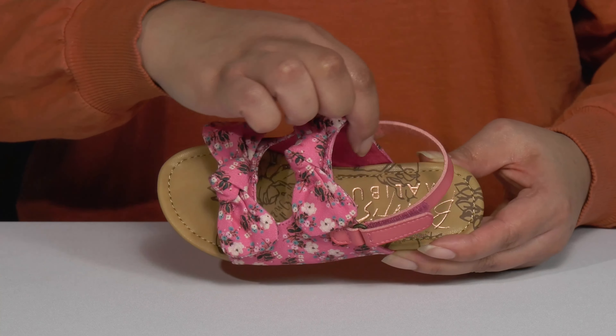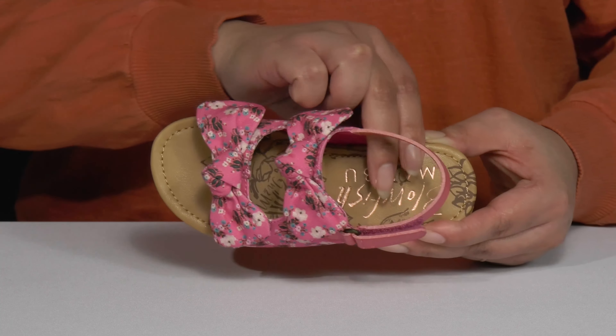These cute sandals by Blowfish feature a textile upper with an open-toe silhouette, and they have a slingback strap with an adjustable hook-and-loop closure to give your child a secure and custom fit, along with two other straps that go over the vamp to help lock them into place. The straps have a colorful floral design with two large bow details at the center, giving them a festive and stylish look they'll want to rock all during the spring.